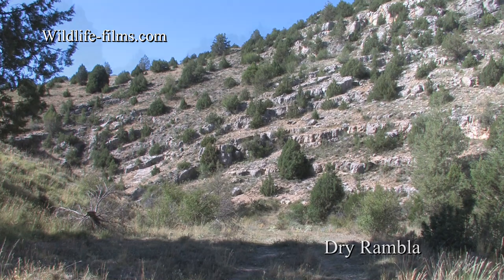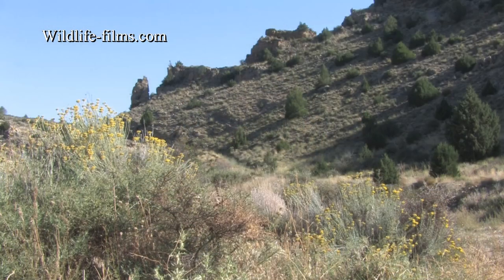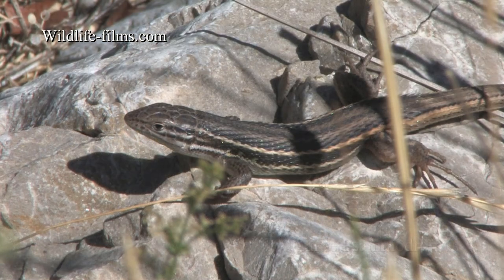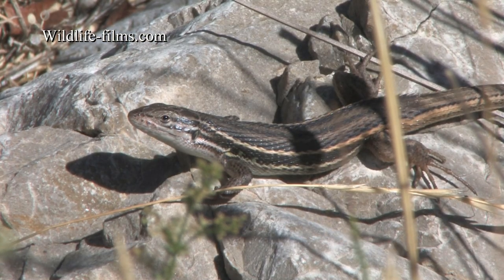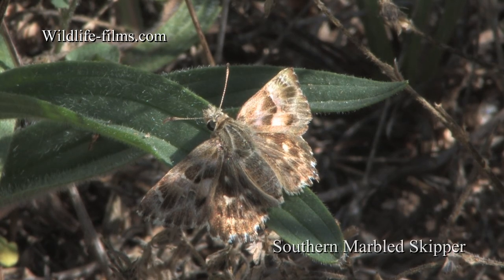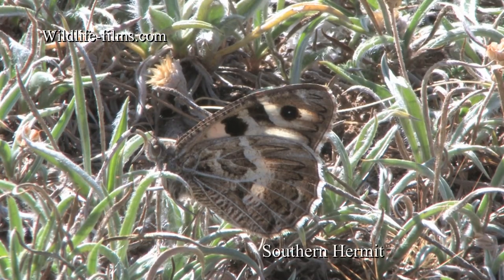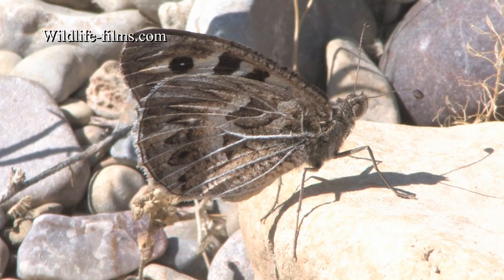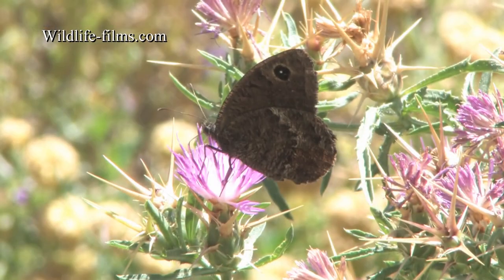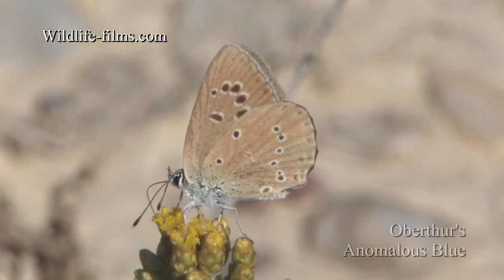Our first stop-off was a dry riverbed that we explored on our first full day out. The only sound was the buzzing of insects as we watched large Psammodromus lizards warming up in the extremely pleasant sunshine. Butterflies here included the diminutive Southern Marbled Skipper and the much sought-after Southern Hermit. Other species new to me were Black Satyr and Oberthür's Anomalous Blue.